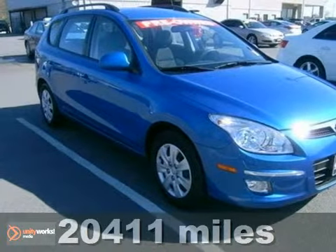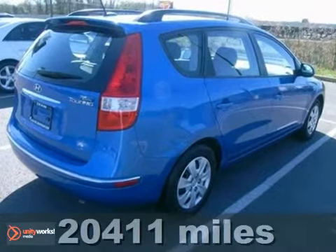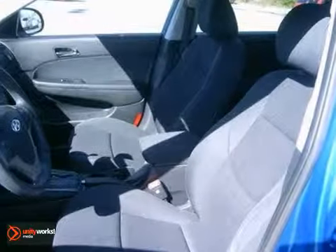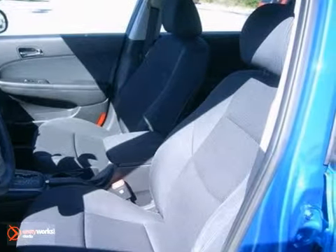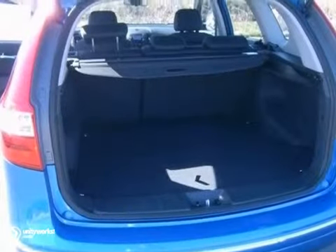Here's a 2010 Hyundai Elantra Touring. With great handling and tons of get up and go, this hatchback is sure to ease the frustrations that come along with commuting. It comes with delay off headlights, variable intermittent wipers, air conditioning and heated mirrors. You'll also get stability and traction control for unmatched protection.